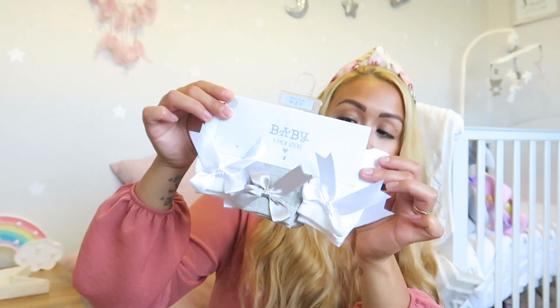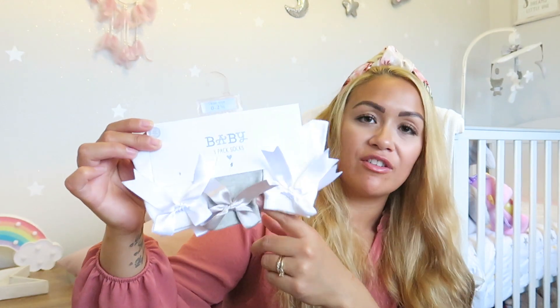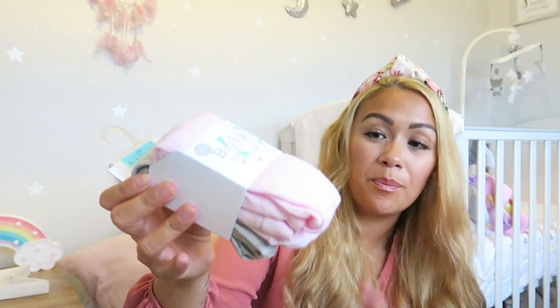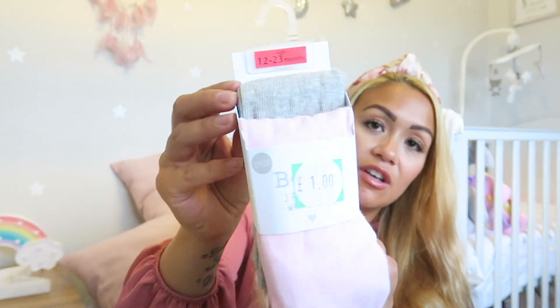I also picked up some longer socks with lovely bows — £3 for a pack of two white and one grey — really pretty and essential when she's wearing dresses. Then while nearby, I found tights in the sale reduced to a pound — pink and grey, going with anything. I picked up the six to twelve months and also the twelve to twenty-three months pair, both for a pound each.